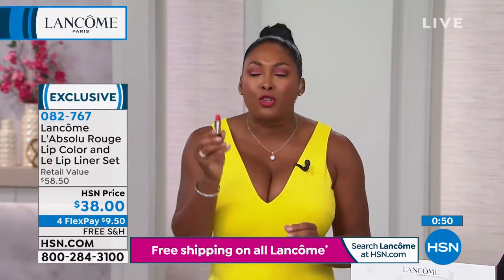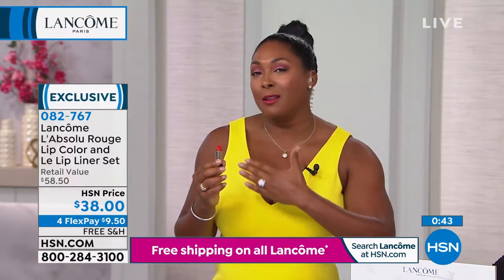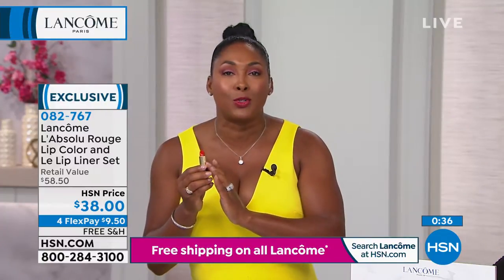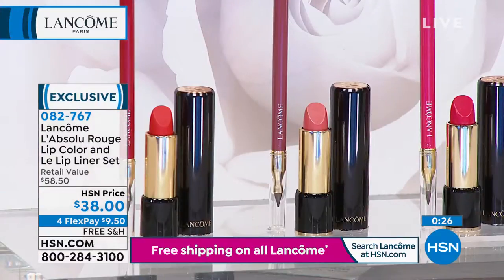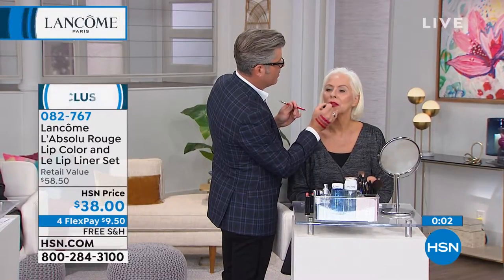Step out of faith and try a bold red lipstick. I really admire women who have that barely-there makeup look but are rocking a bold lip — they just exude confidence. If you're not quite ready for red, try the pink — you can't go wrong. Remember, you're getting the full-size liner at $26.50 and the lipstick that normally sells for $32, so for six dollars more you get the full size. We have flex pay, free shipping and handling, 24 hours a day, seven days a week.